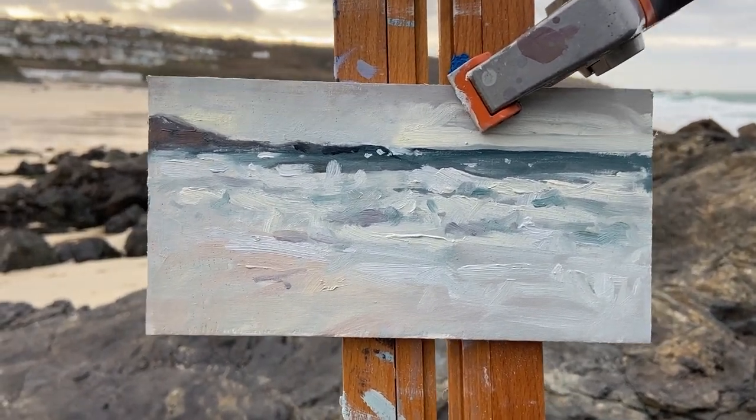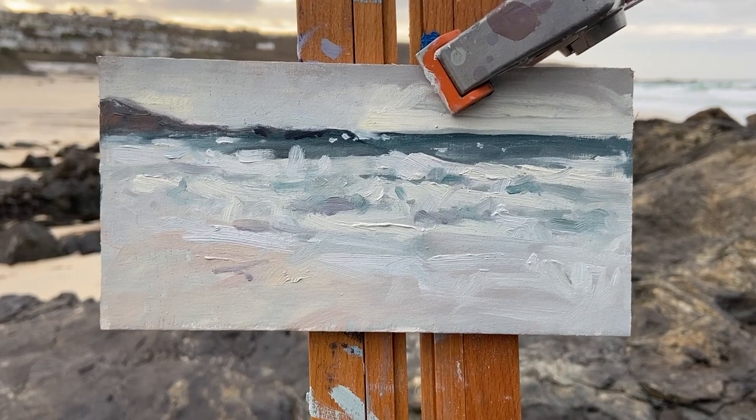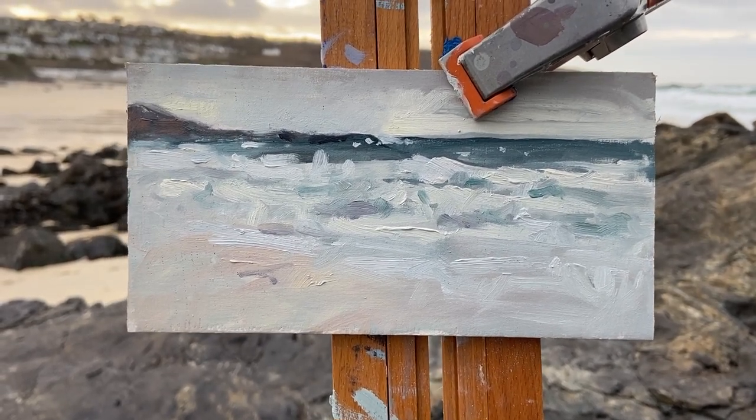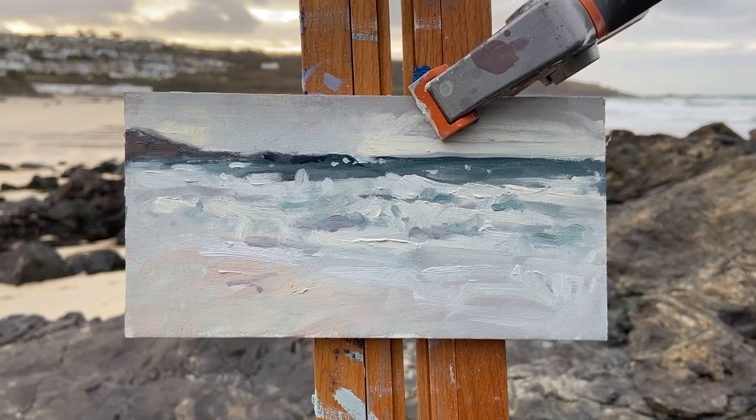Quick sketch towards the headland and the rough sea coming in at Clodgy Beach. Really good fun. Alright, well thanks for watching — bye for now. See you next time.